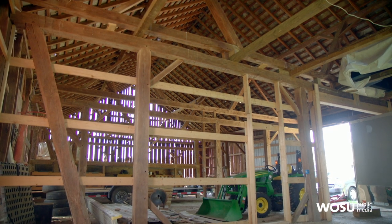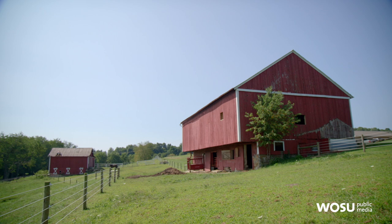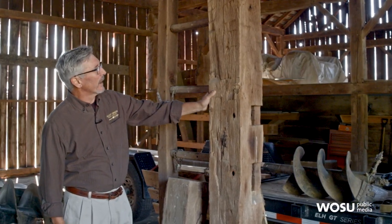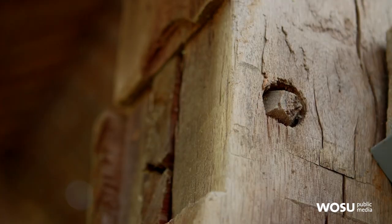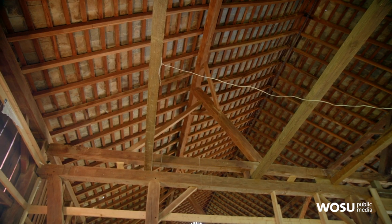This is a really great example of a probably 1840 to 1860 hand-hewn timber frame. It's made out of mostly oak. The trees were cut down by hand — you can see the axe marks where they were hewed with broad axes to square them up. The timbers are joined together with mortise and tenon and then held with a wooden peg.